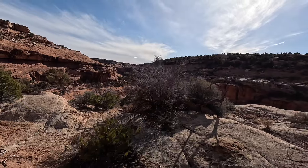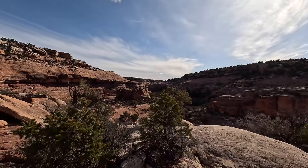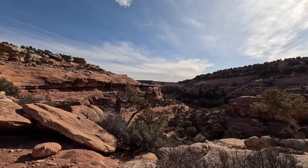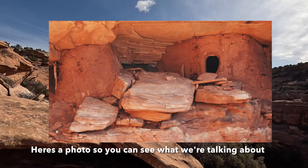Oh, we spotted some — they have a lot of plaster on them still. There are several, but it's a little sketchy to get over to the high ones, so I'm going to take some pictures of them zoomed in.